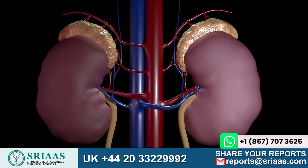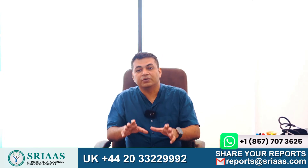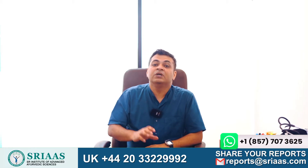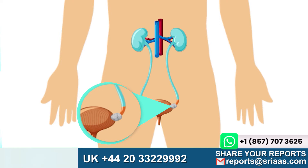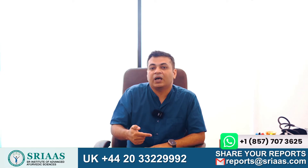Ensuring that the body stays healthy and functions properly. Moving on to the question: why does swelling occur in the kidneys? Kidney swelling occurs when urine is unable to drain from the kidney and accumulates inside it. This can happen due to a blockage in the ureters, which are the tubes that drain urine from the kidney.